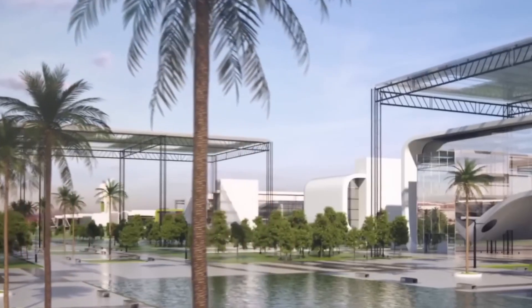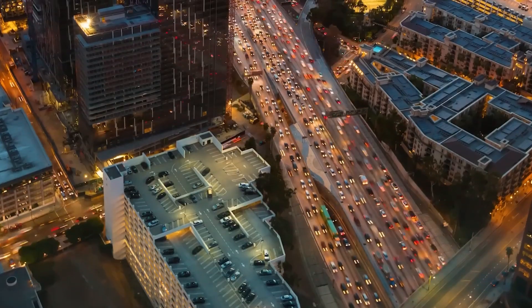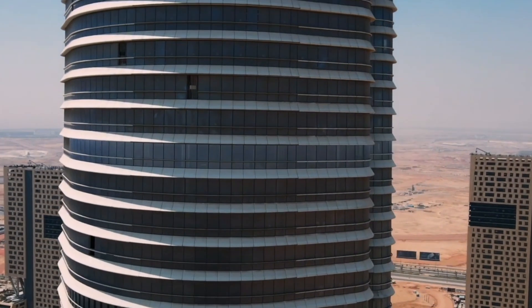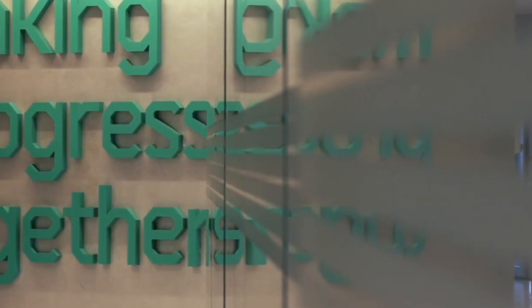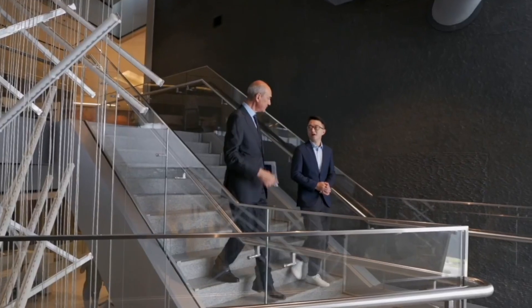The new administrative capital, located 30 miles east of Cairo, covers 270 square miles and is expected to house up to 6.5 million residents. Initiated in 2016, the project aims to alleviate overcrowding in Cairo while introducing substantial green spaces, including the planned Green River of parks and waterways.